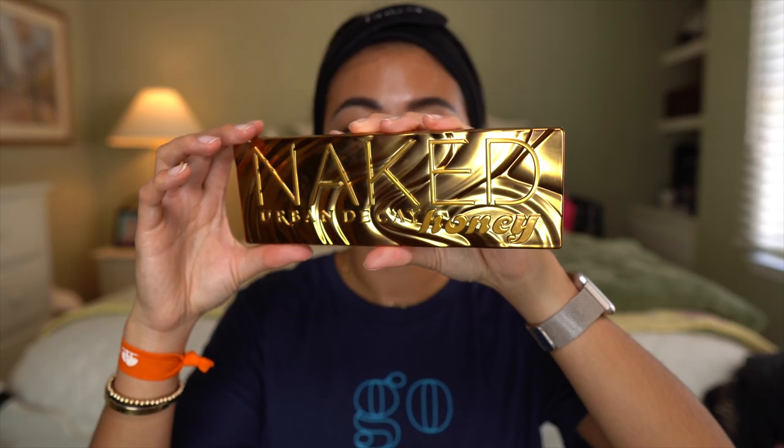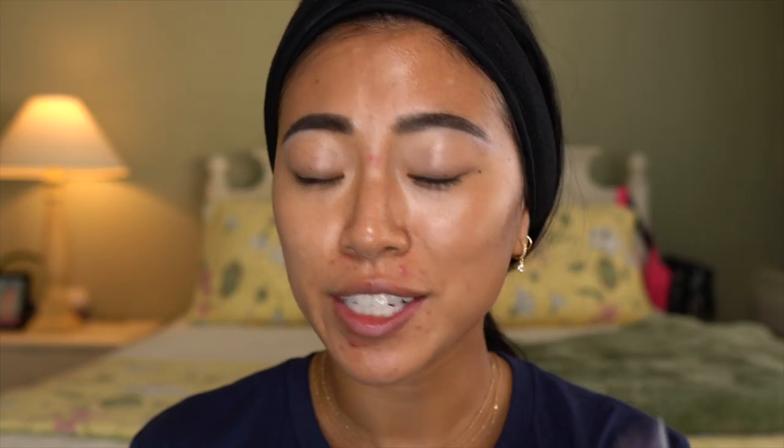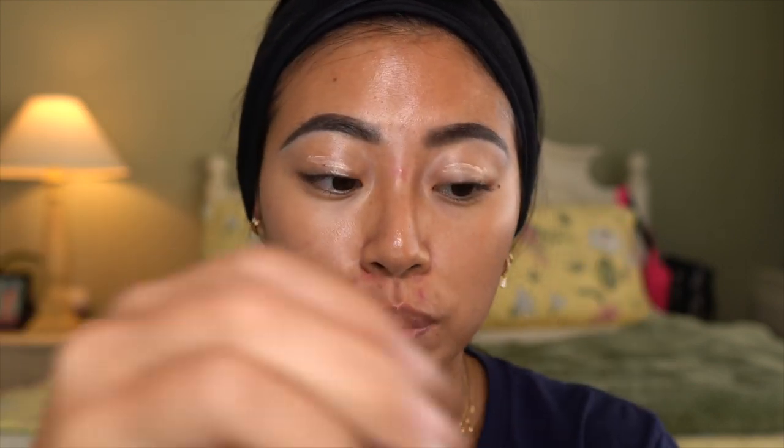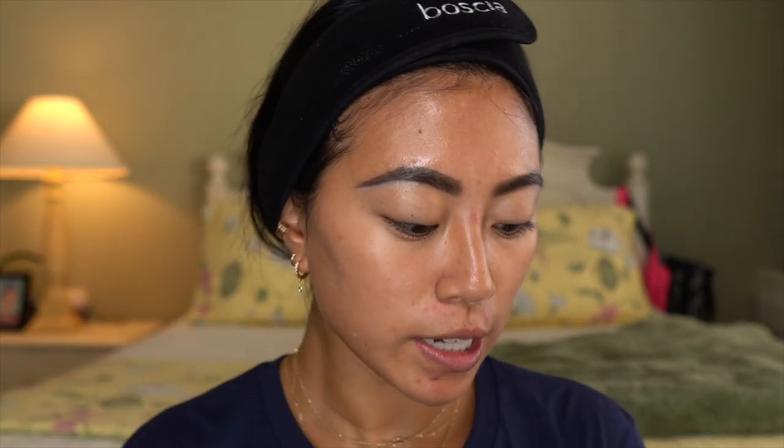I have a new eyeshadow palette from Urban Decay — this is their new Naked Honey palette, and how gorgeous. The warm tones are like calling my name. I'm actually going to prime my eyelids using the Urban Decay Primer Potion. This is actually my first time using this — I don't normally use eyelid primer, but when I do my makeup in the middle of the day with skincare on for a while, I like to prime my eyelids. I'm also going to be using my e.l.f. Poreless Putty Primer. So I'm going to go in with this Morphe M441 brush, pick up this warm transition color — this is the shade Swarm — and just dust that in my crease.